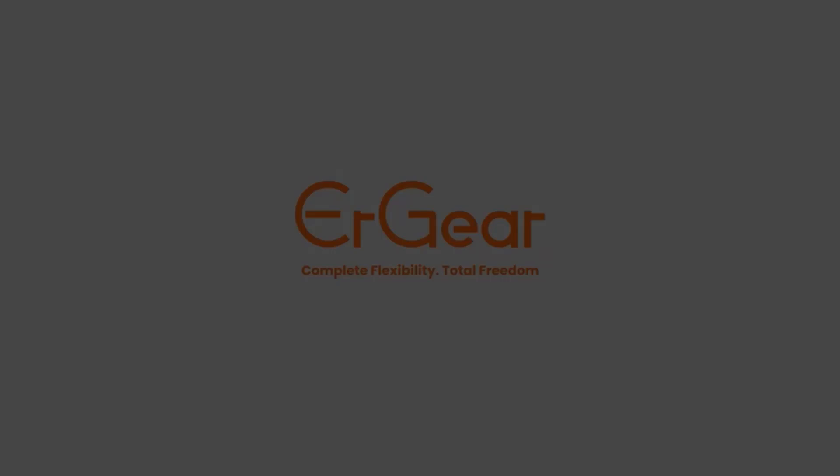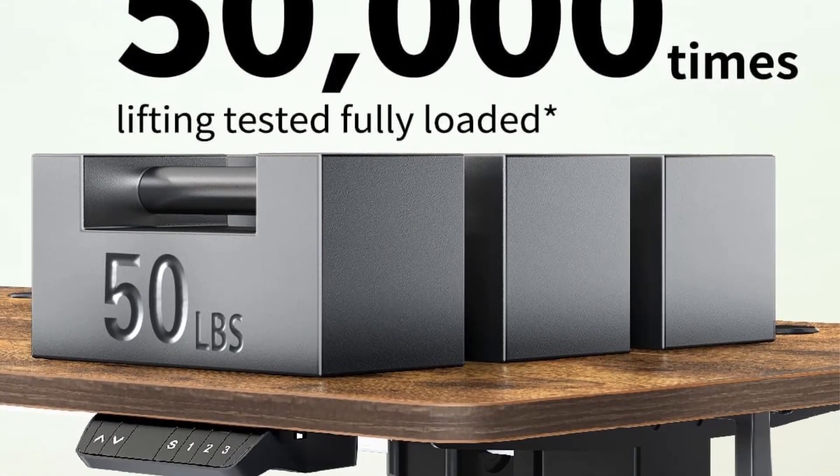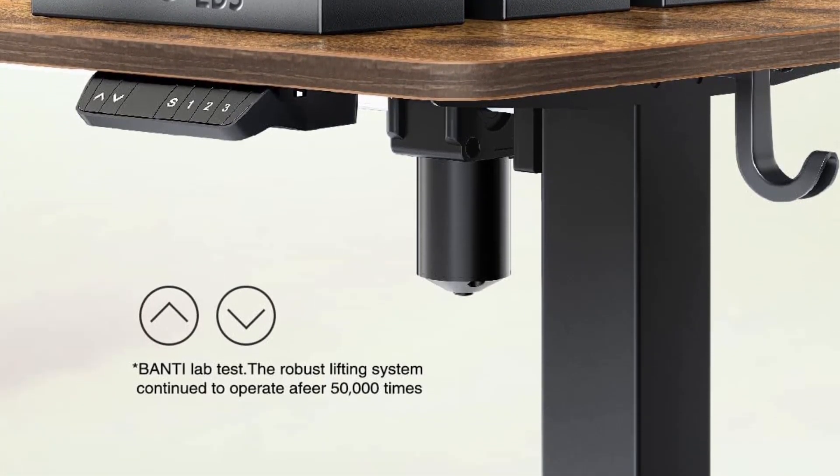The lock feature ensures stability and prevents unintentional movement. Moreover, the casters are designed to safeguard the floor from potential scratches, providing additional practicality.